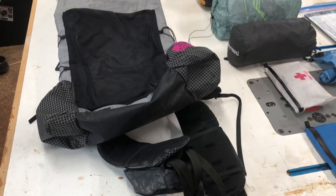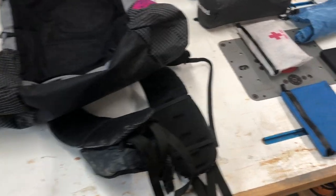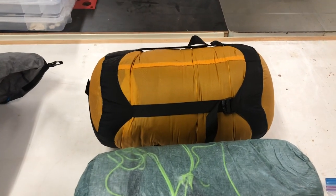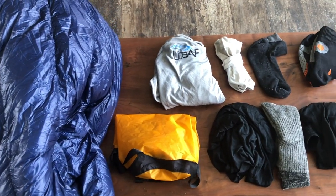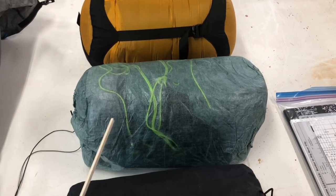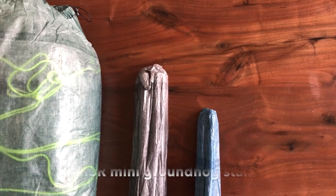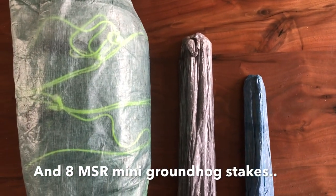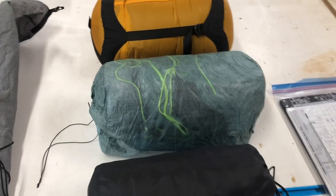First on my list is my Light AF 40-liter pack with the extra-large hip belt and hip belt pockets. Next is a stuff sack containing my Enlightened Equipment Revelation 20-degree quilt, my sleeping clothes, my town shirt, and my extra socks. This is my Z-Packs Duplex tent, which also has the carbon poles for it. Since I'm not using trekking poles, the carbon poles are inside their own stuff sack, which you can also get from Z-Packs.